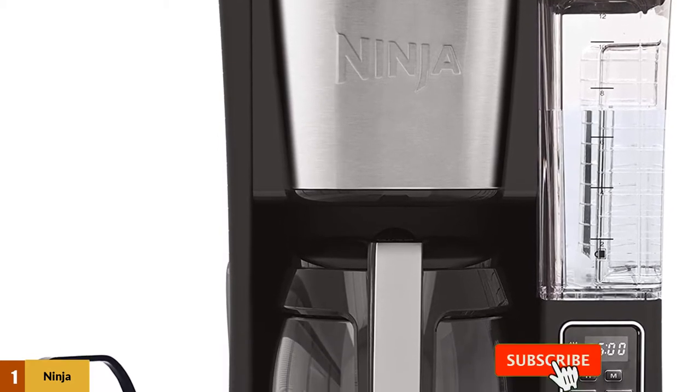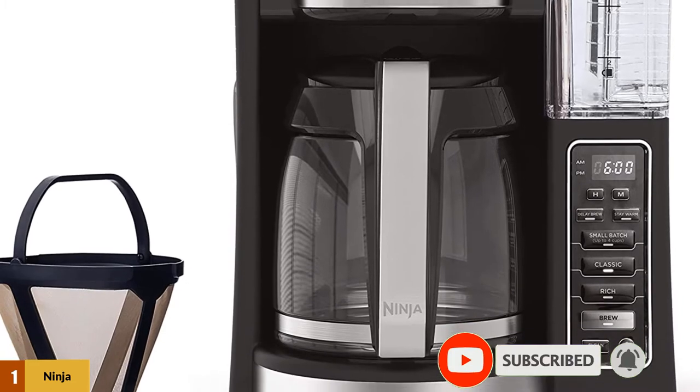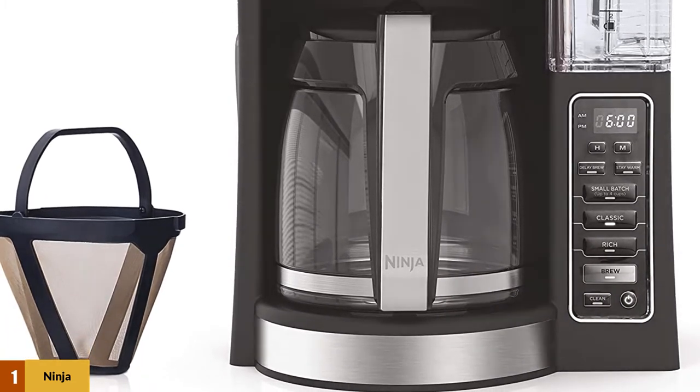Other features include a mid-brew pause to allow you to pour a cup before all of the coffee has been brewed, a 4-hour warming plate, a cleaning cycle, a water tank that doesn't need to be refilled each time, and a 1-year warranty.